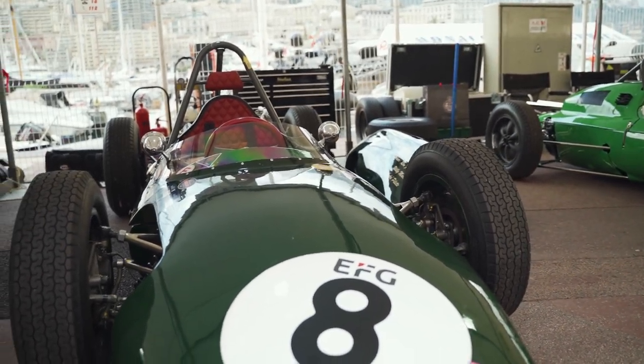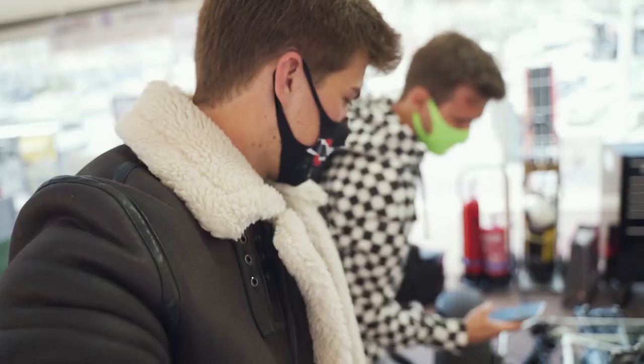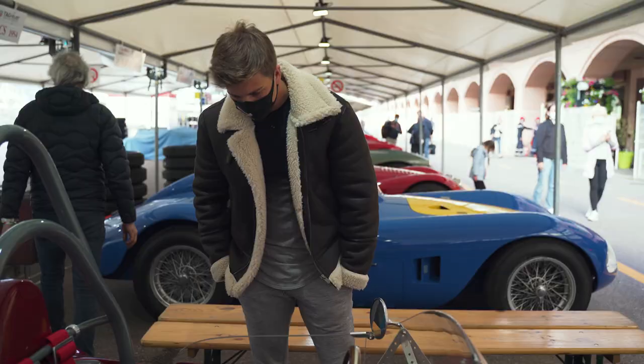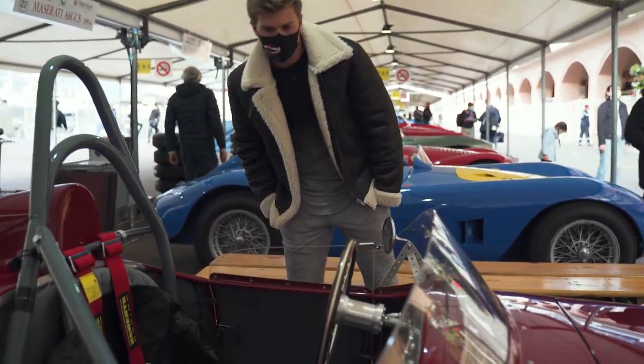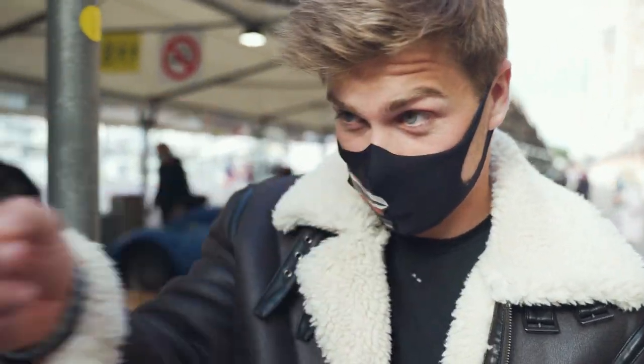If you can imagine sitting in this car, it looks so uncomfortable. It's basically a little bit of leather — literally the thinnest piece of leather ever — on some metal sheets. It doesn't look very comfortable sitting in those, but check out this one.